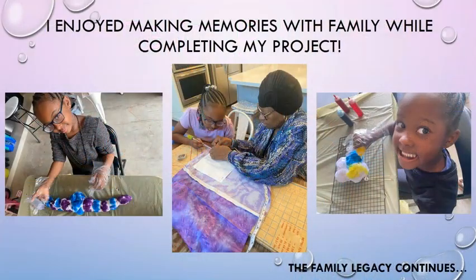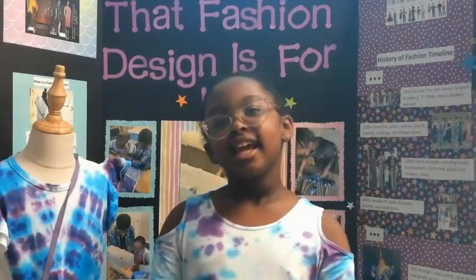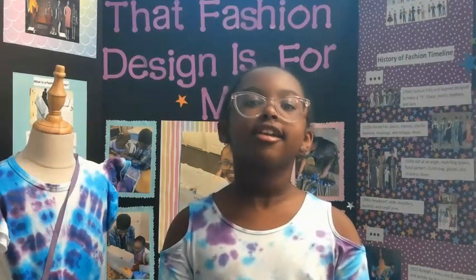I enjoyed making memories with my family while completing my project. My grandma helped me with my sewing — she is the one who taught me and inspired me. My sister got to do tie-dye with me. Our family legacy continues. Thank you for listening. I hope I've inspired you to follow your dreams, too.